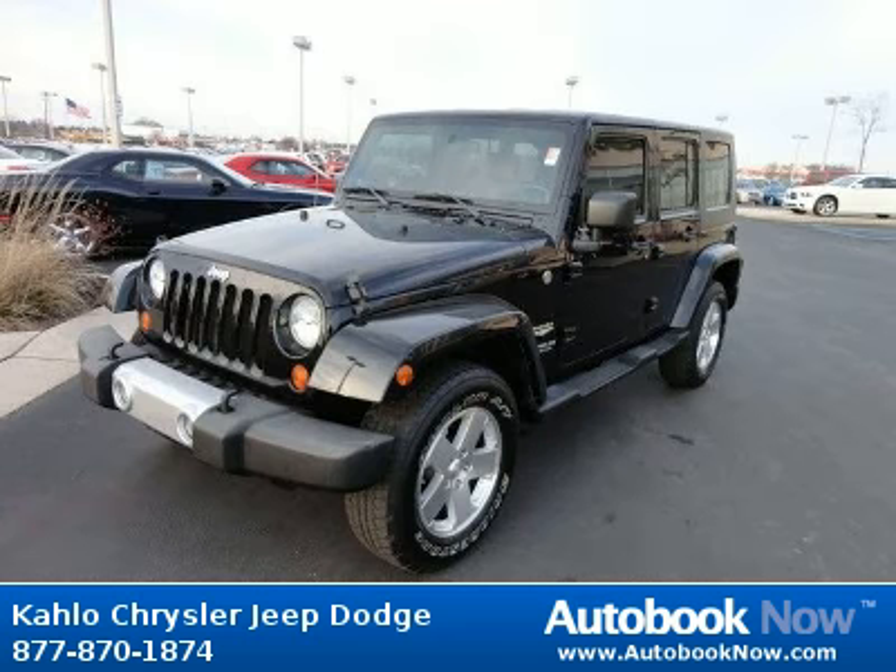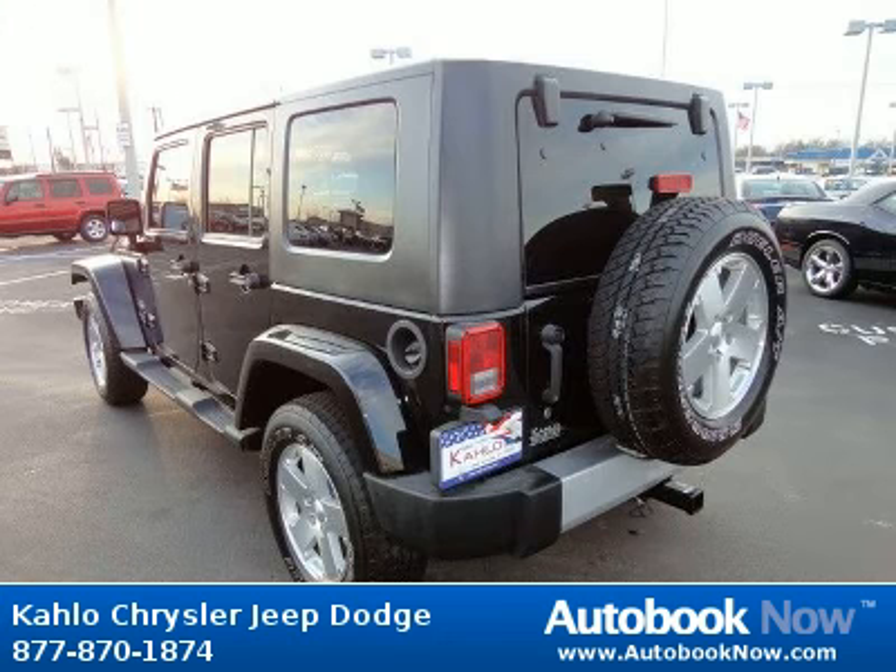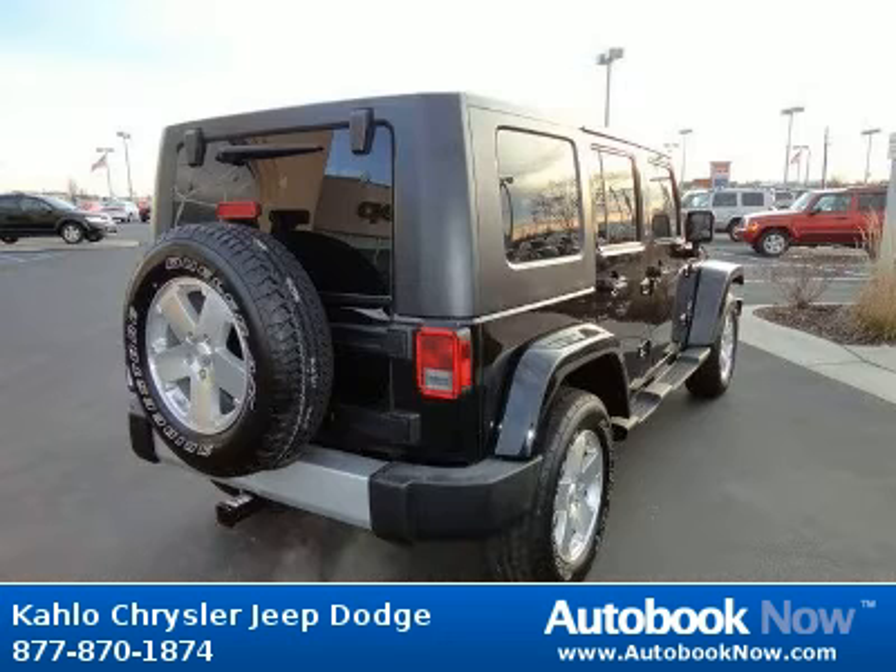This 2008 Jeep Wrangler is available at Kahlo Chrysler Jeep Dodge in Noblesville, Indiana. This Wrangler has a beautiful black color and it has 48,000 miles on it.